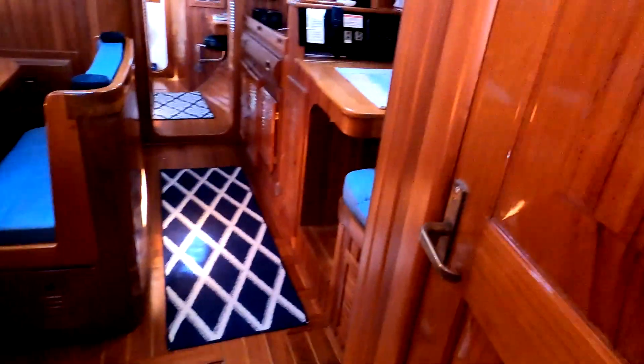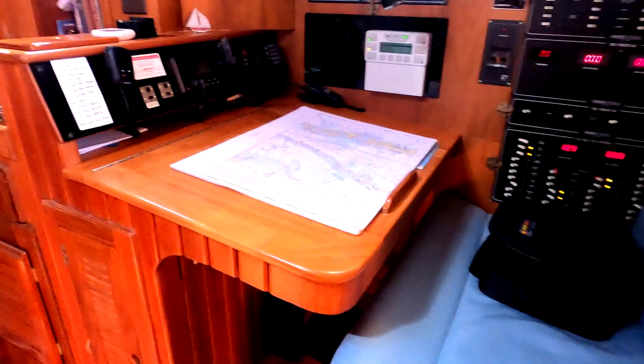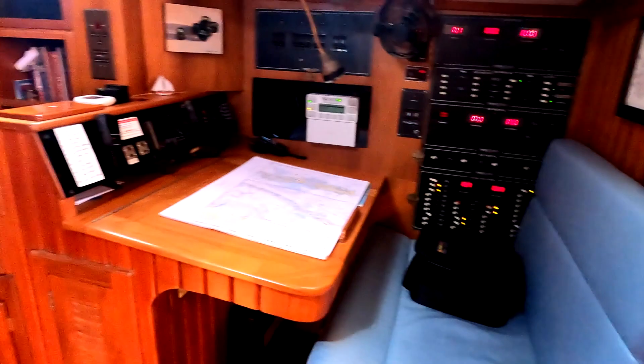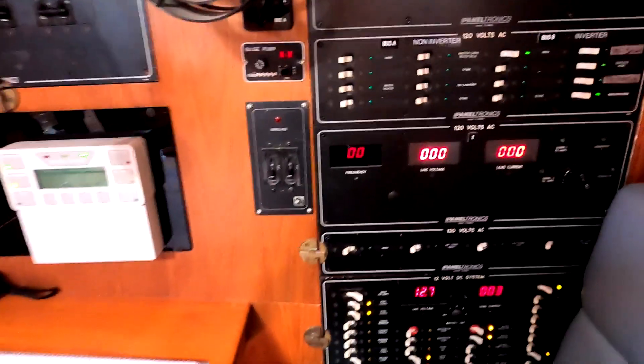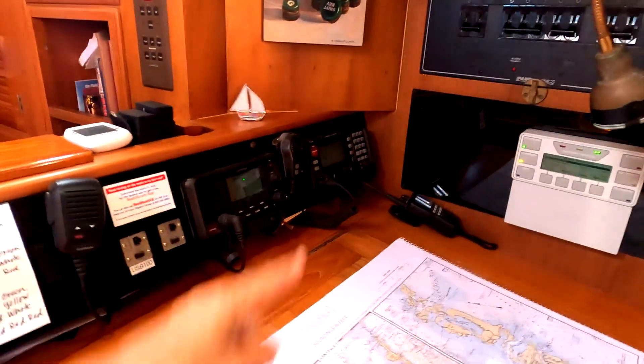You can access the head from here. The nav station — sometimes known as the editing bay. This is all the electronic panel. This is the windlass breaker for when I do the anchor. And over here are the radios and HF radio.